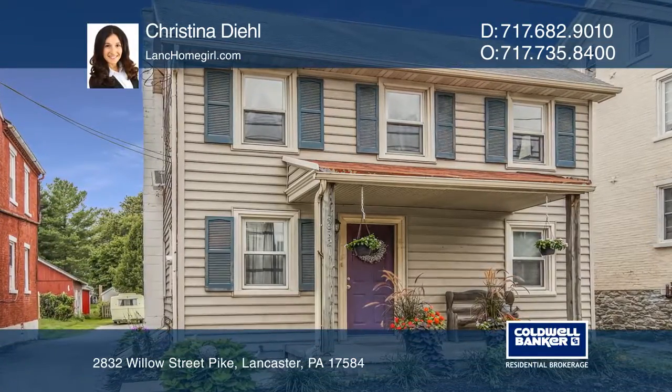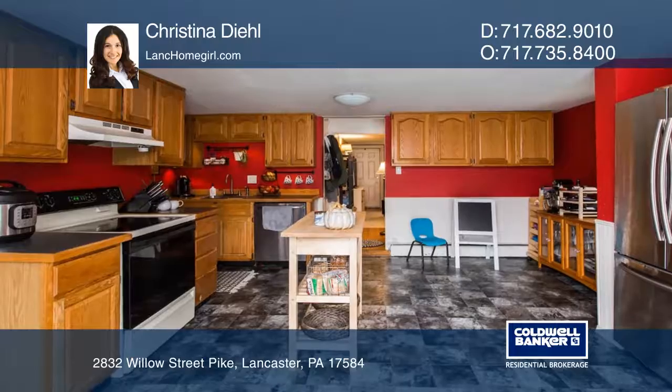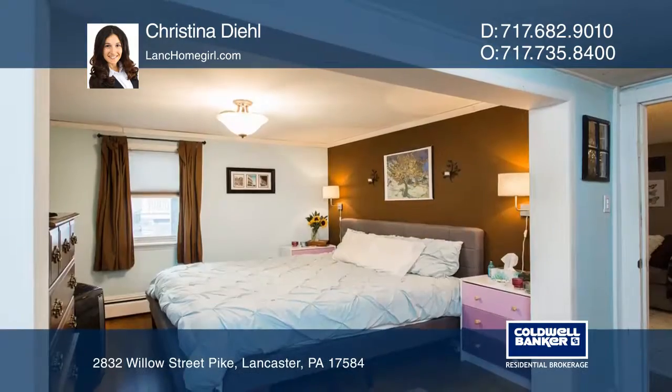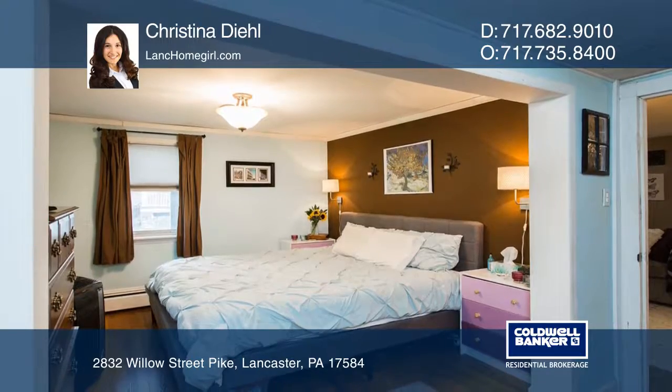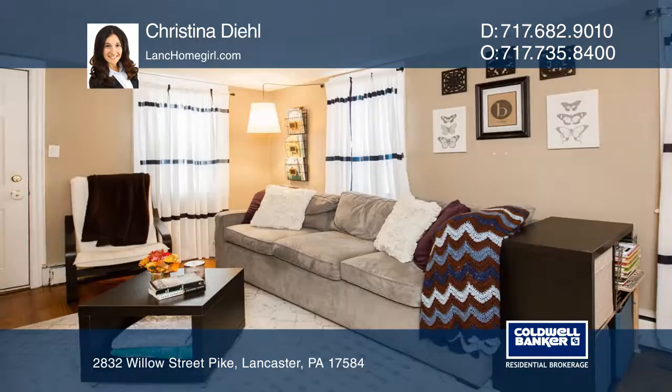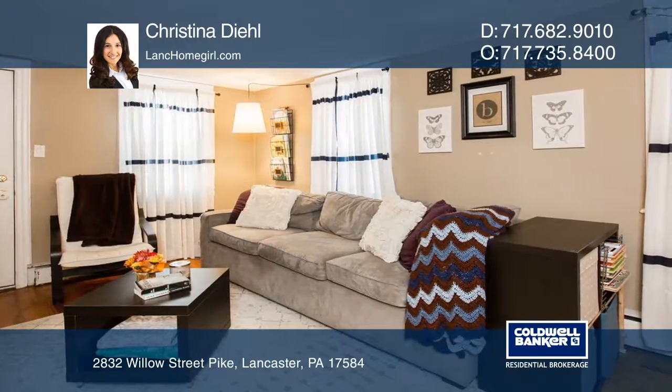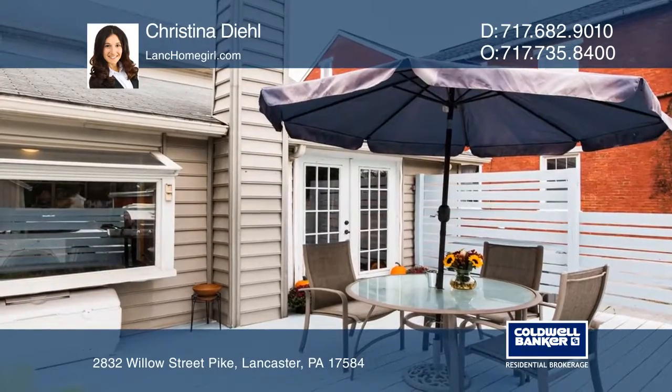This charming restored home is located on quiet Willow Street Pike in the Lamper-Strasburg neighborhood. There's a large kitchen for meal prep, a laundry room, and a master bedroom with hardwood floors throughout completing the first floor. A pellet stove is included to efficiently heat the home.